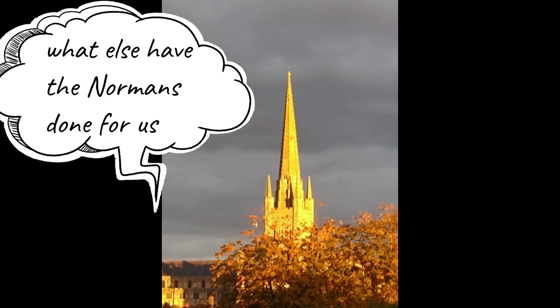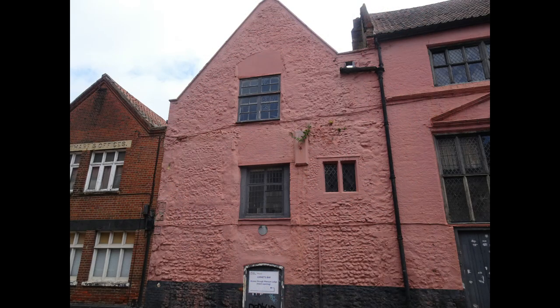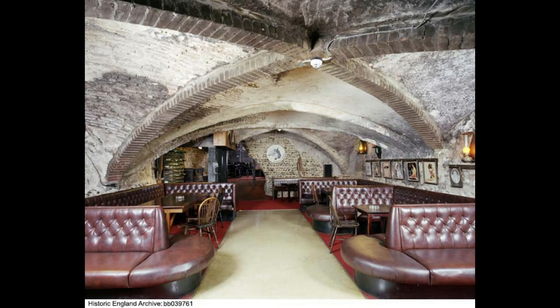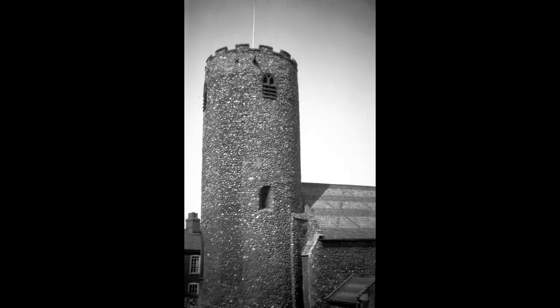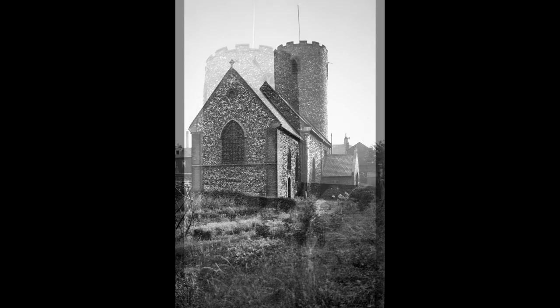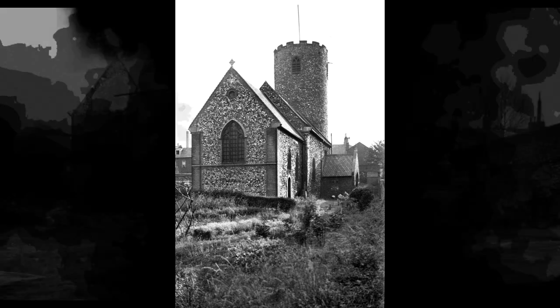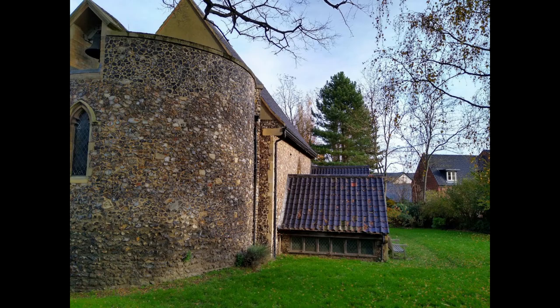So apart from the cathedral, the castle, and the marketplace, what else have the Normans done for us? In King Street is the Music House, the only 12th-century secular building in Norwich. Its facade dates to the 17th century, with the left-hand gable concealing the remains of the original house. Just off King Street, St Julian's Church is one of about 25 mentioned in the Domesday Book; its origins predate the Norman conquest but significant building was carried out during the Norman period, and it was hit during the Second World War and rebuilt using its original materials.